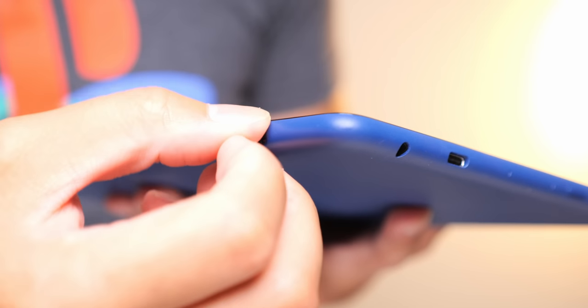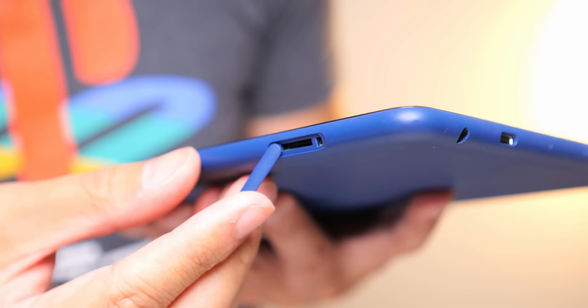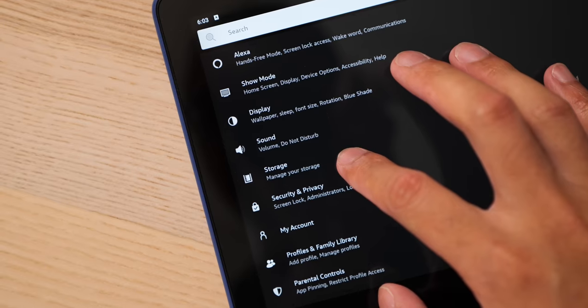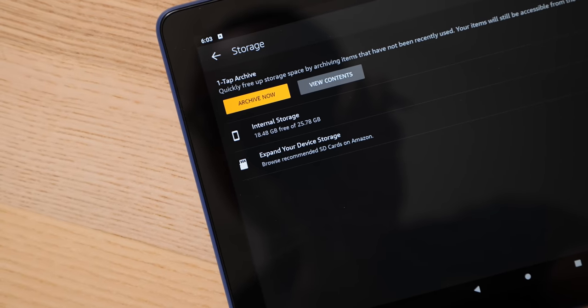Unless you actively hit the download button on any content, all of the fun on this tablet is basically through the cloud. Bear in mind that there is only 32GB of onboard storage, at least in my model, with 25GB available to the user. There is a 64GB storage option available, though. And true to Amazon's penchant for pointing users to their ubiquitous marketplace, even the storage settings page suggests that you can expand storage with an SD card easily found on Amazon.